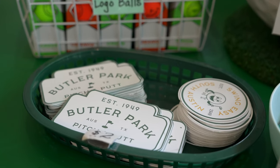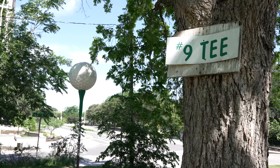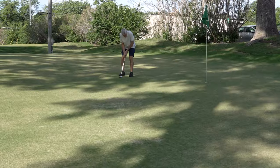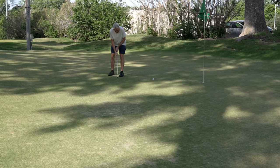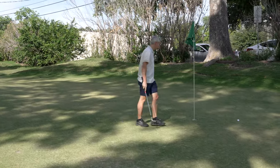It wouldn't be Austin without live music, which is available on Thursday nights. For a different experience, enjoy night golf on Friday evenings, during which you use a glow-in-the-dark golf ball. Of course, they also offer lessons and have a variety of leagues you can join.